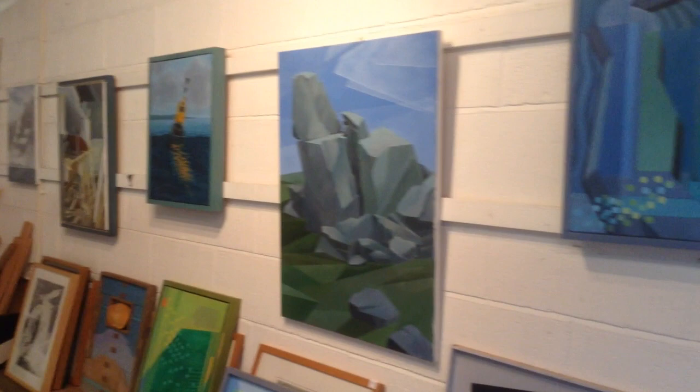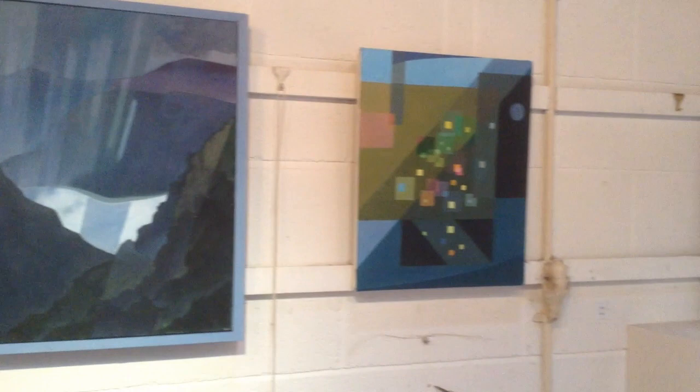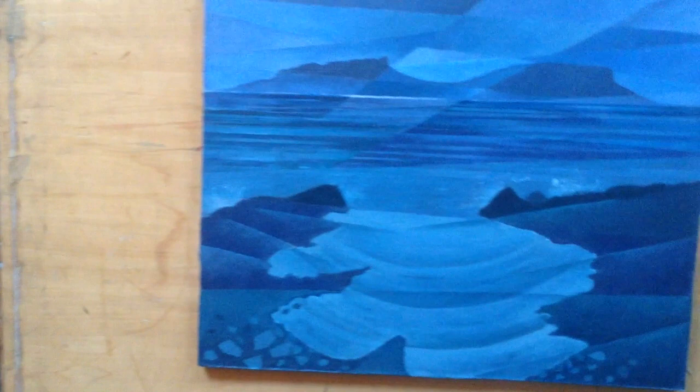Welcome to my studio again for another virtual look round. I've not been open for a couple of years due to the pandemic, but I have been making work. I'll start with some recent stuff and then move on to some older work.